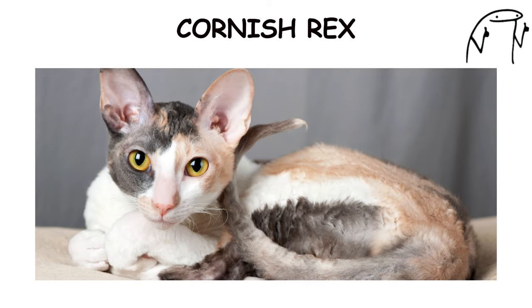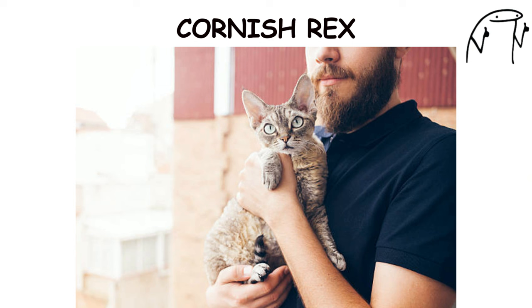They are known for their playful and outgoing nature, often enjoying interactive play and engaging in acrobatic feats. Cornish Rex cats have a friendly and affectionate personality, forming strong bonds with their human families and enjoying cuddles and lap time.